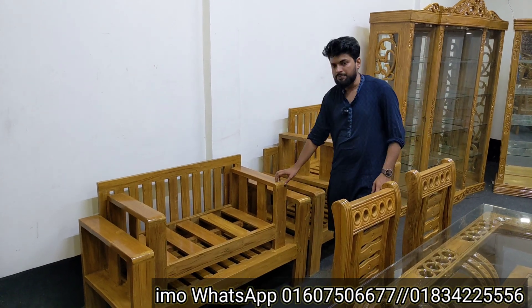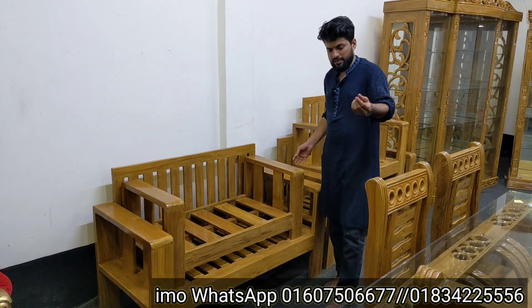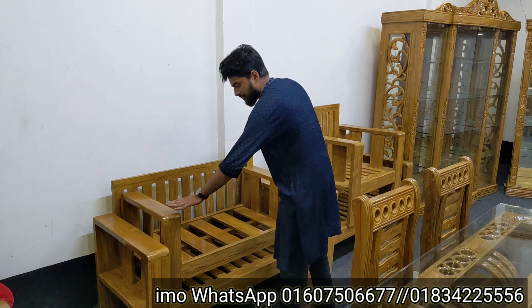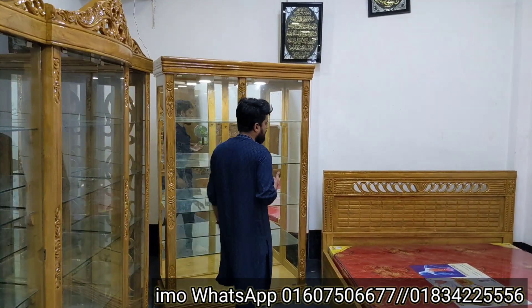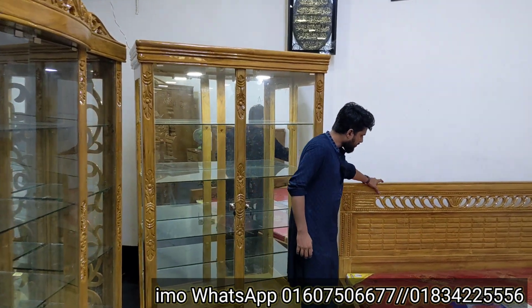This is a 10mm glass. You can see this very nice furniture. It is a very beautiful design — a very nice design overall.